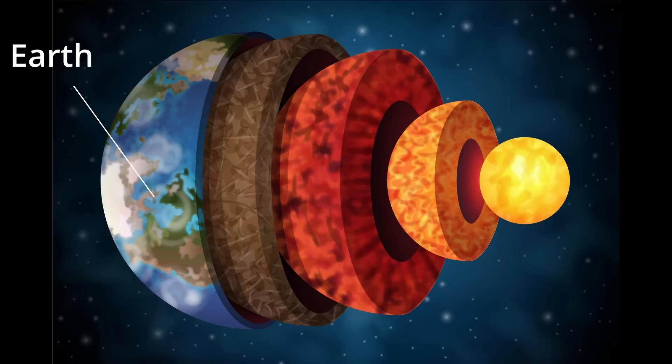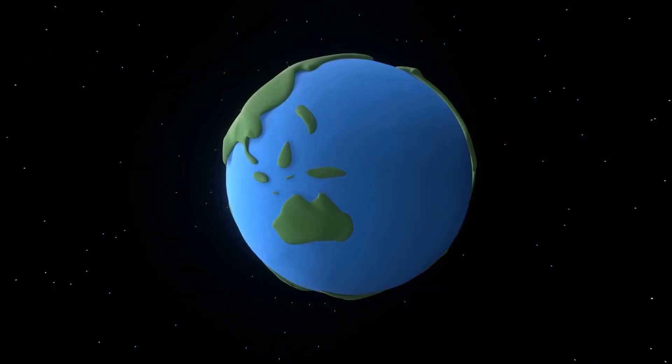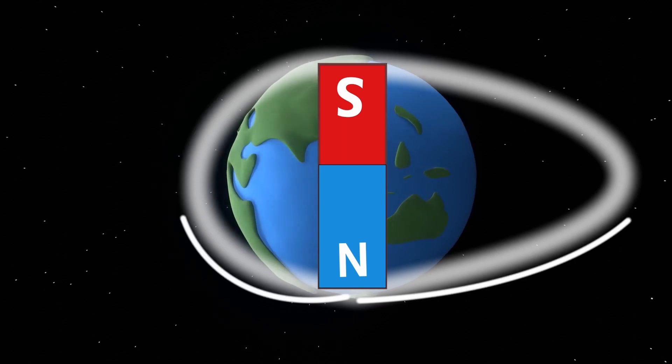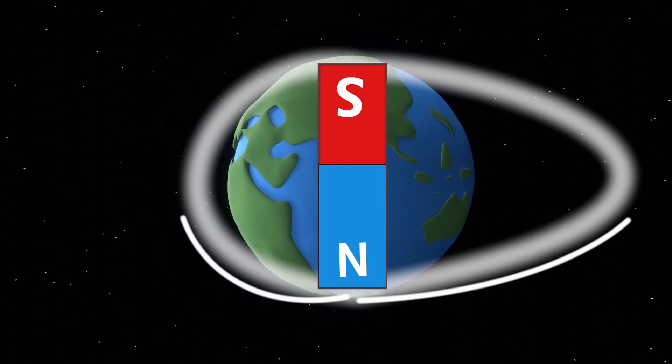To explain further, Earth's core, which is made of molten iron, acts as a magnet. Just like any other dipole magnet, Earth's magnetic field lines start from the magnetic north pole to the magnetic south pole. Now, most charged particles of solar winds are reflected away from Earth's magnetosphere, but some manage to enter and are redirected by Earth's magnetic field towards the poles.